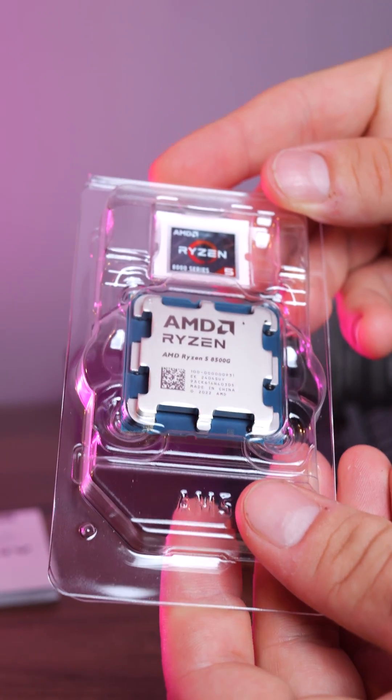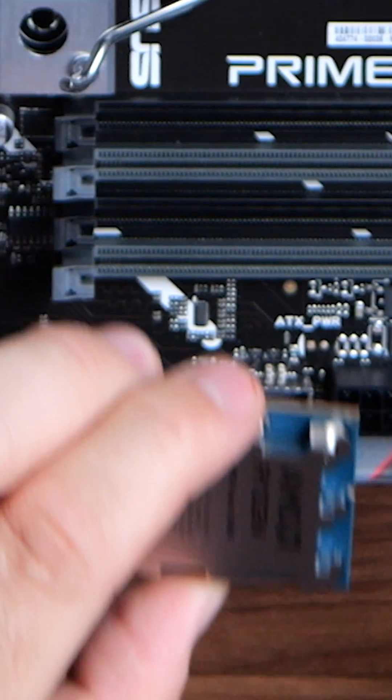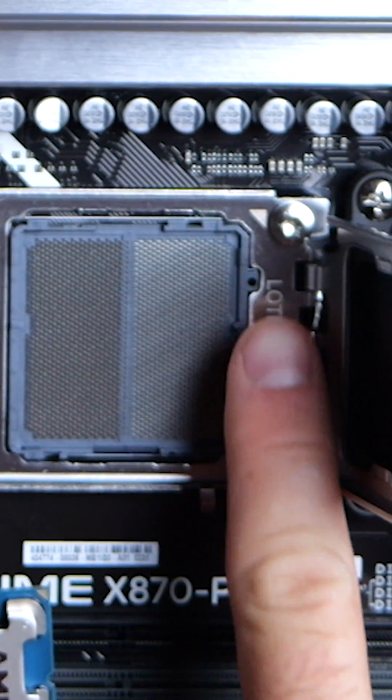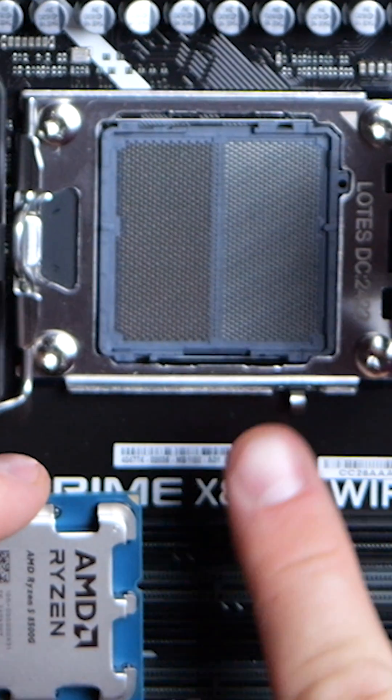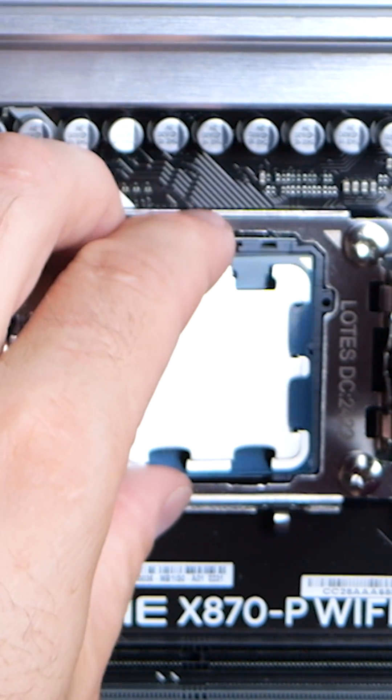It supports the AM5 socket, the latest and greatest. In fact, it supports the ASUS Prime X870-P Wi-Fi motherboard that we have in our next all-ASUS gaming PC build, which is going to give you speed, power, and efficiency all in one sleek package.